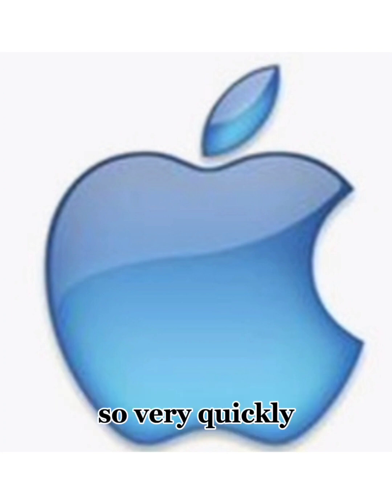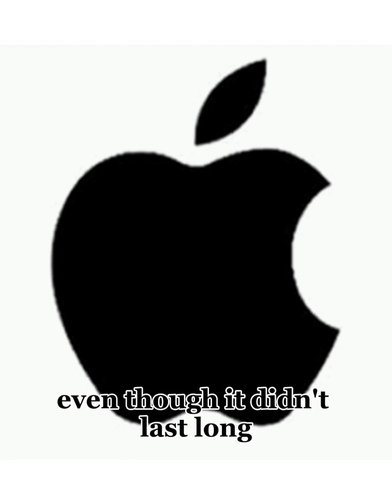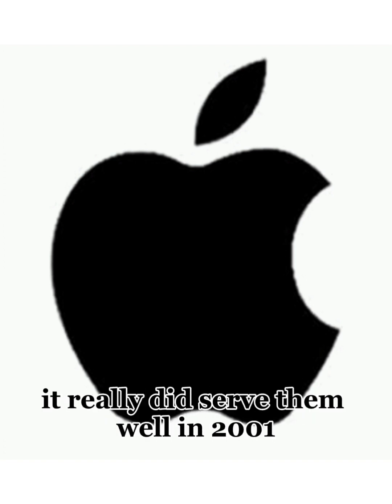So very quickly, they pivoted to this logo — simple, sleek, and black. They used it until 2001. Even though it didn't last long, it really did serve them well.